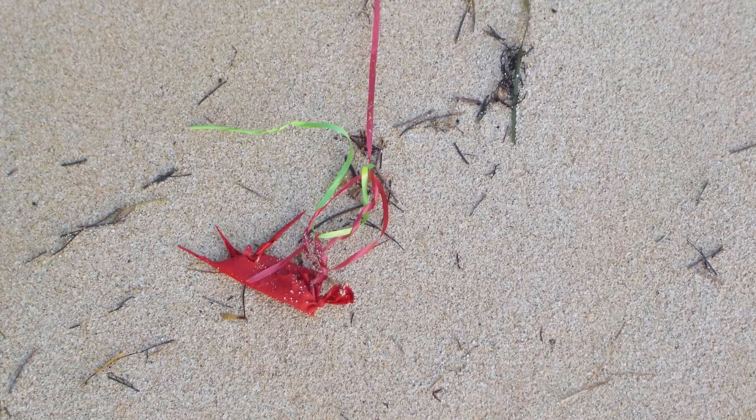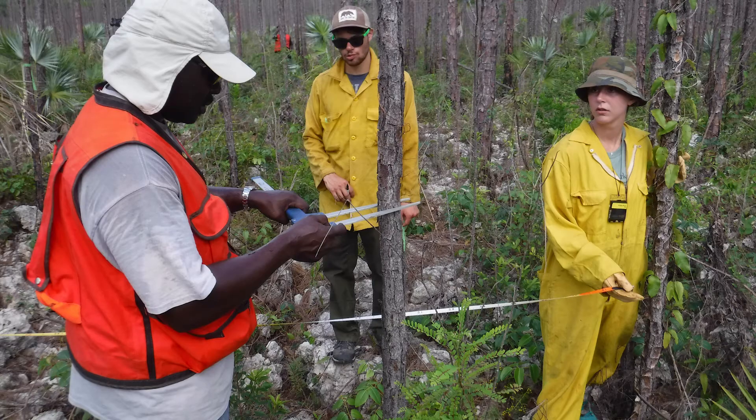We typically wake up in the morning, have breakfast, and then go into the field with the Bahamas Forestry Unit — essentially the Bahamian equivalent of our Forest Service. We work with them all day doing restoration: removing invasive species, planting trees, planting native forbs or grasses, picking up trash off the beach, going through mangroves, and collecting data. It's boots on the ground, shovel in hand, sometimes chainsaw in hand, helping the community and the Bahamas Forestry Unit do restoration.